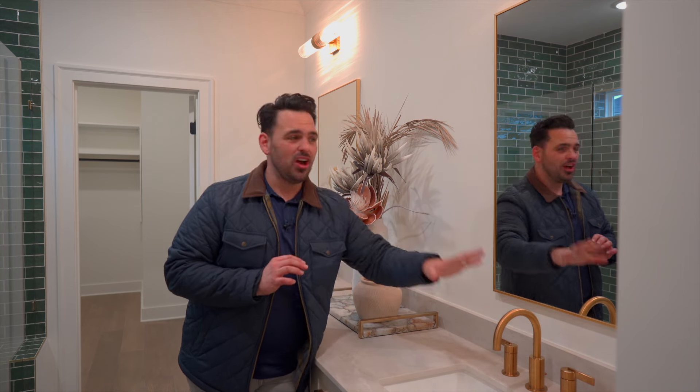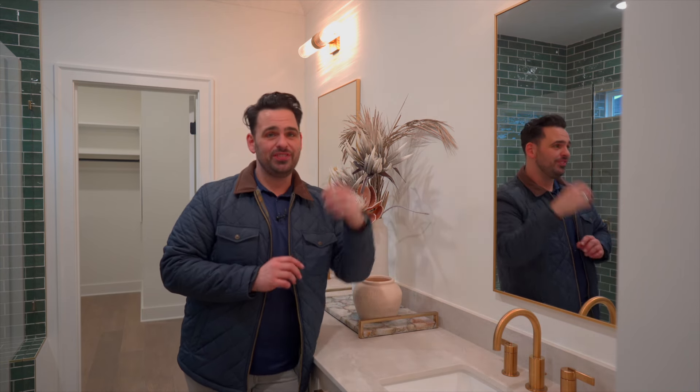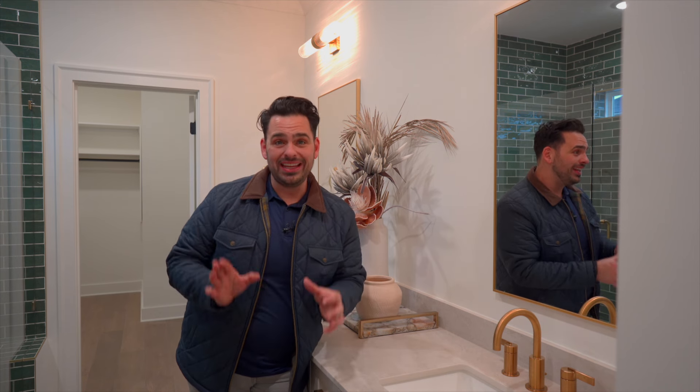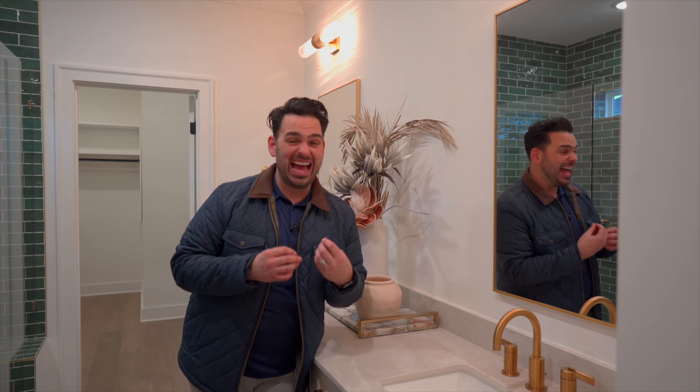It's the little touches that make all the difference in the world — the champagne faucet, the gold mirror, the light fixture, the tile on the ground, the green subway tile in the shower that is so beautiful. It really makes this room pop. It's the large walk-in closet. There's so much about this home that just works and makes it feel so luxurious. I am in love.